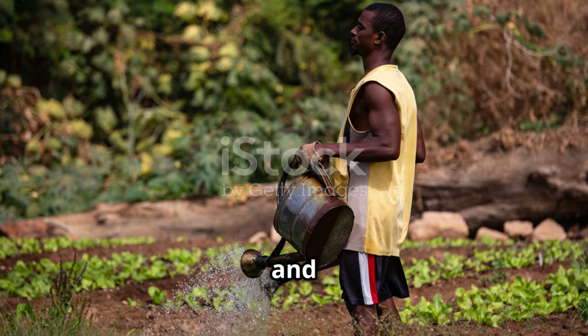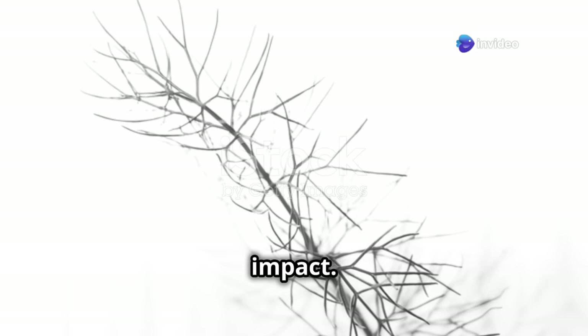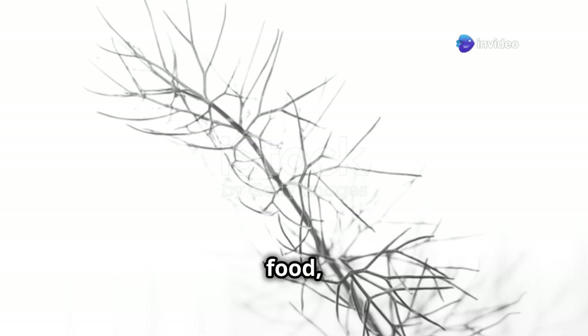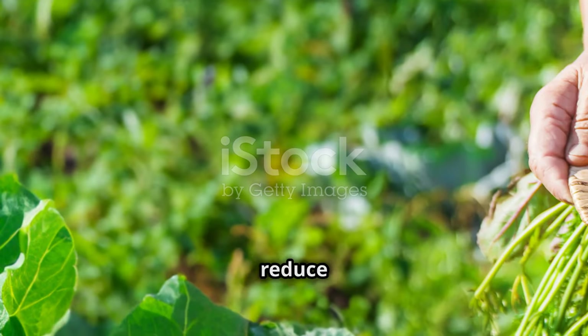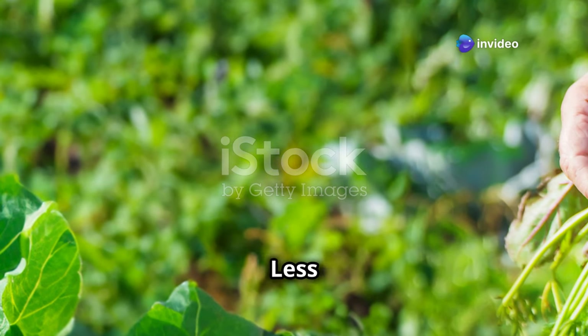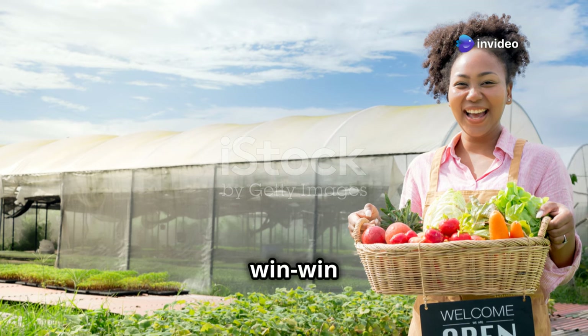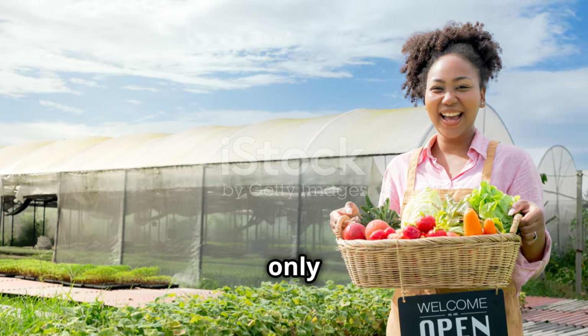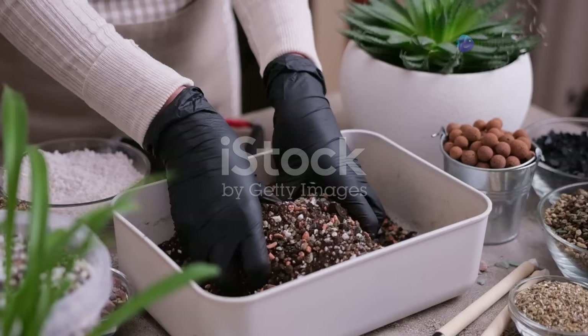Container gardening is also a great way to reduce your environmental impact. By growing your own food, you contribute to a more sustainable lifestyle. You can grow organically — no harmful chemicals, just fresh natural produce. You'll also reduce your carbon footprint by growing food at home, as less transportation means fewer emissions. Container gardening not only brings joy and satisfaction but also promotes a healthier, more sustainable way of living.